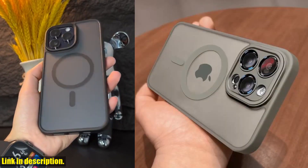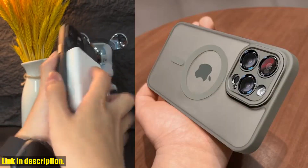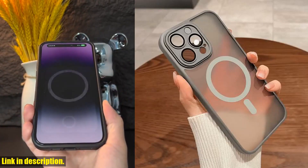It effectively protects your phone from dirt, scratches, and dings, ensuring that it looks brand new for as long as possible.